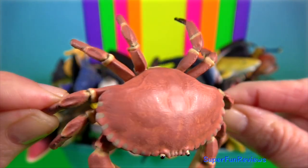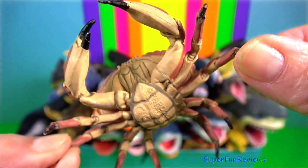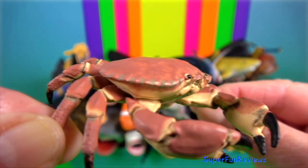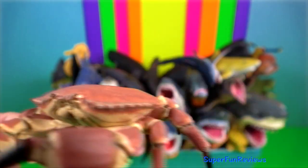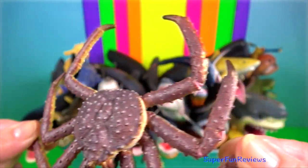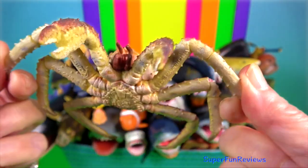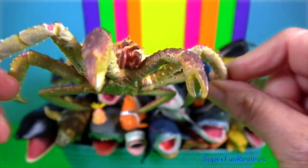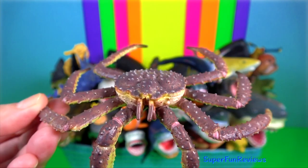Dungeness crab — typically grows to around 20 centimetres across the carapace. It's a popular seafood. King crab — they are decapod crustaceans found in cold seas. Because of their large size and their taste, they are very popular as food.